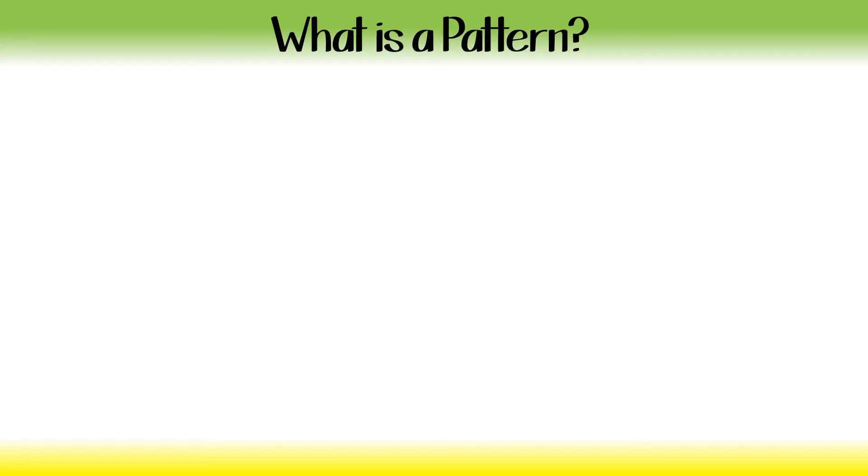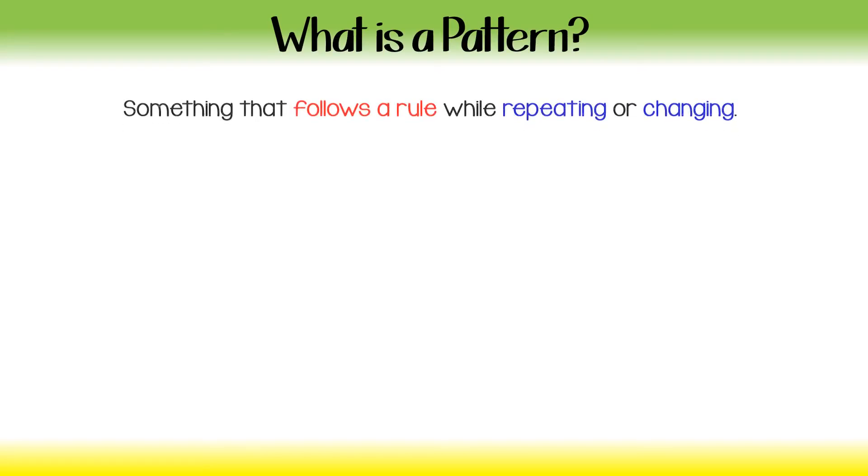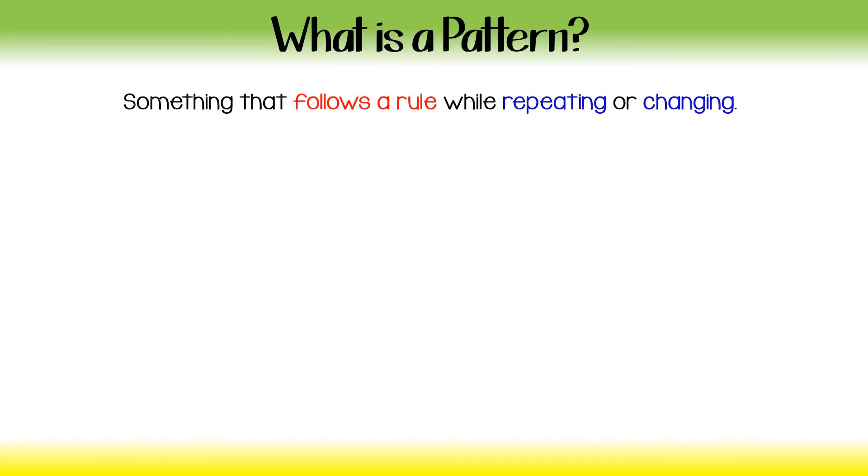So, what is a pattern? A pattern is something that follows a rule while repeating or changing.